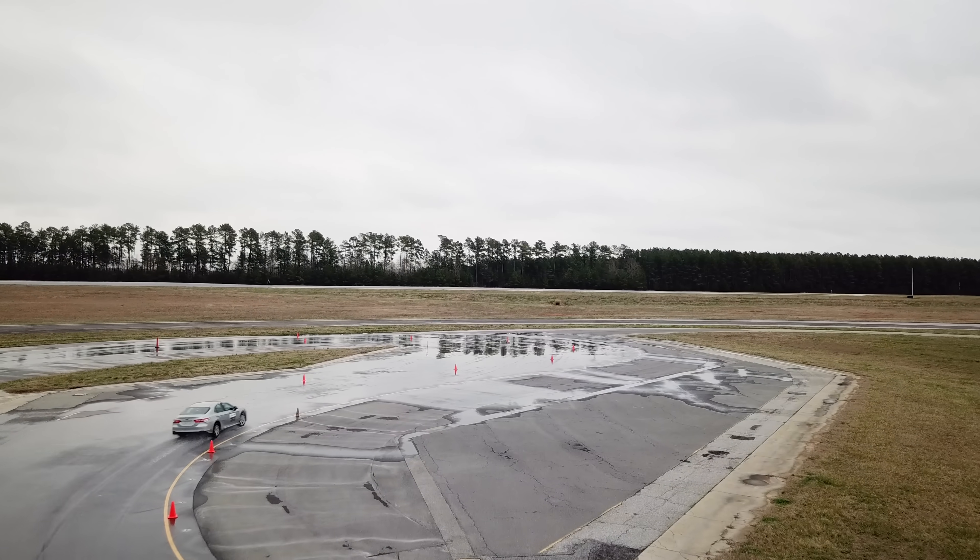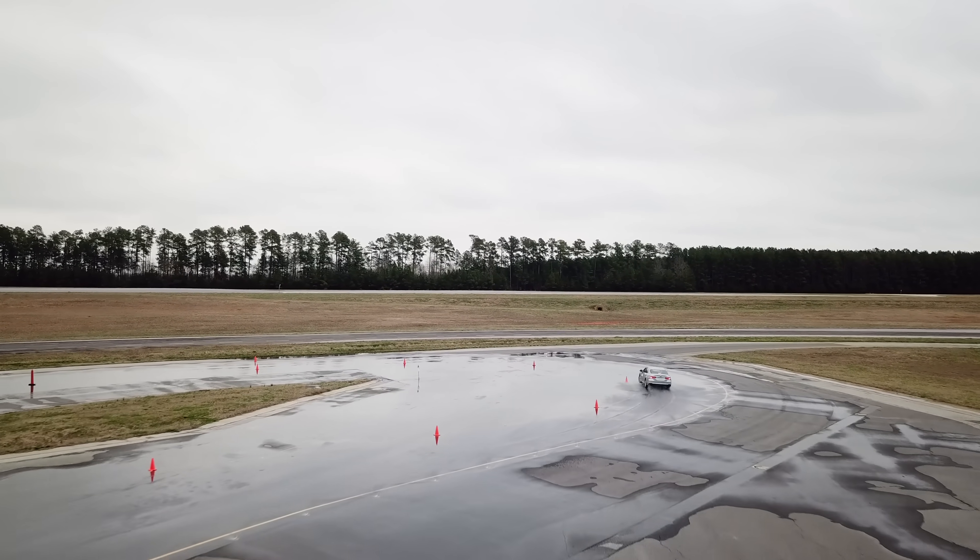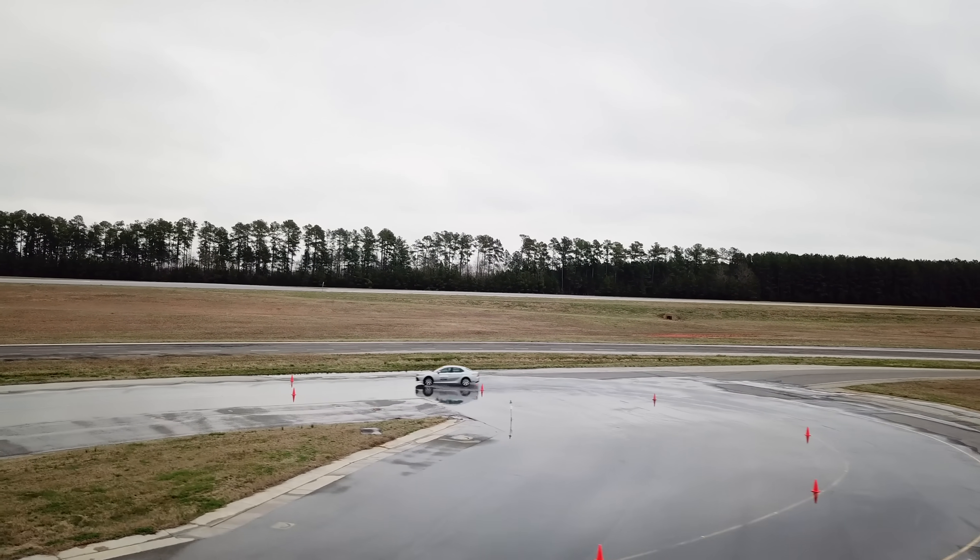So a huge thanks to Michelin for partnering on the video and sharing some insider information on tires. As always, if you have any questions or comments, feel free to leave them below. Thanks for watching.